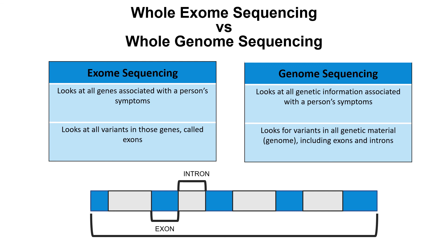Both whole exome sequencing and whole genome sequencing typically require samples from a person's biological parents. Exome sequencing uses sequencing to look for variants in all parts of our genes that provide our body with instructions. As a reminder, these parts of genes are called exons, and all of the exons are called our exome. Whereas genome sequencing looks for variants in all of our genetic material in the coding and non-coding portions — called our exons and introns. All of our exons and introns are called our genome.